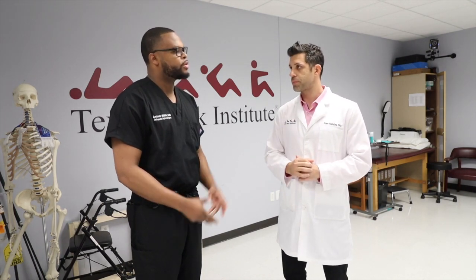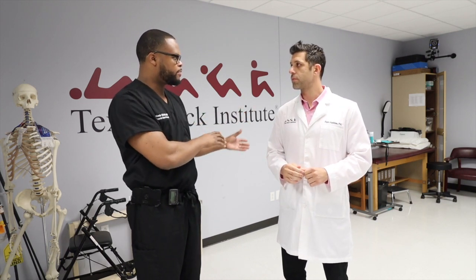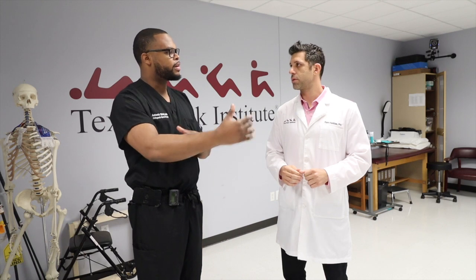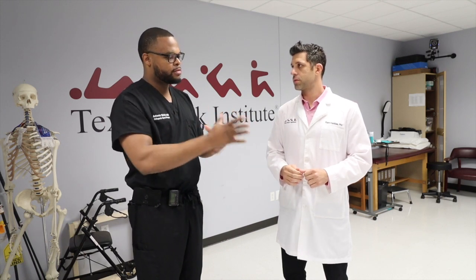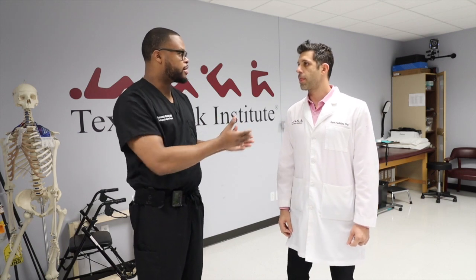So you're using this data — you get a baseline before a patient undergoes surgery, and then after surgery, and it basically tells you how well the patients did in surgery. Is that right? This is correct.